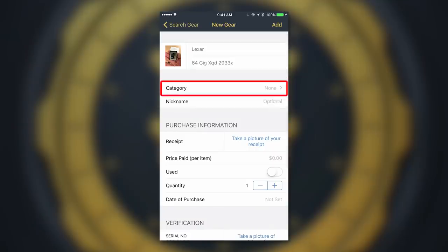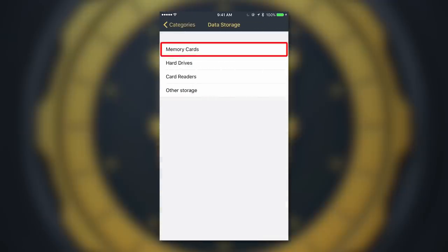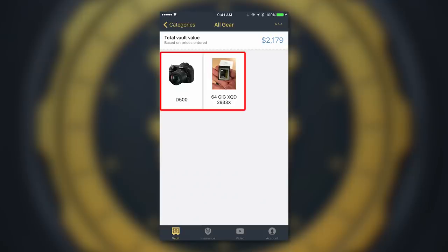We know you have a lot of gear, and My Gear Vault also helps you organize it. Each item can be saved into a specific category like cameras, lenses, lights, accessories, and more. When you click on a specific category, you will not only see each of the items you've entered, you'll see the total value of all the items inside.